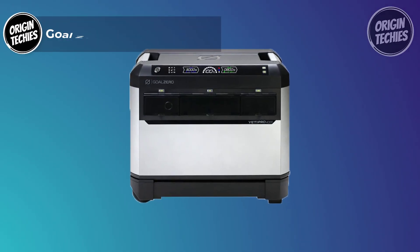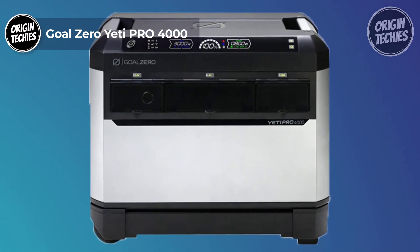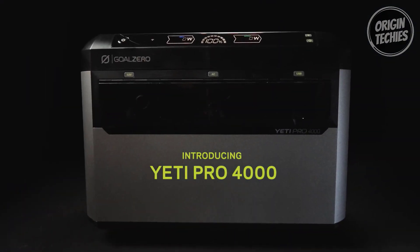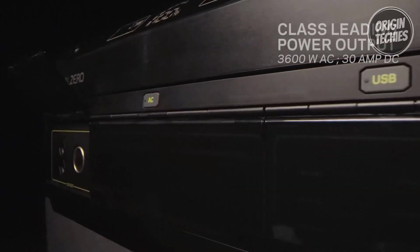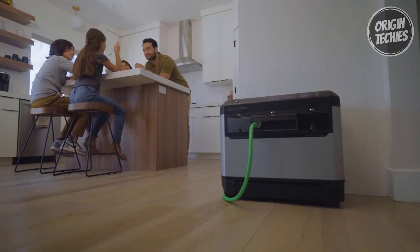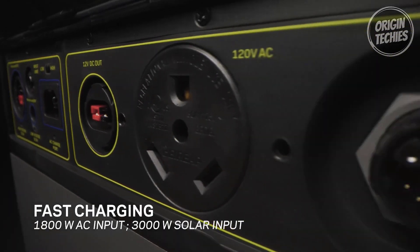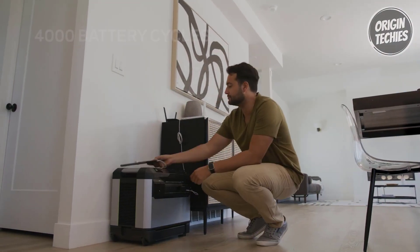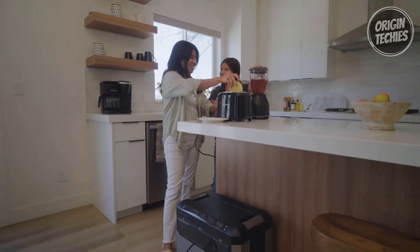The Goal Zero Yeti Pro 4000 is the pinnacle of portable power stations, delivering robust, reliable, and versatile energy solutions for $3,999.95. With a strong 3,600W output and a 7,200W surge capacity, this powerhouse effortlessly handles heavy-duty appliances, providing a remarkable 80% more power than its predecessors, excluding air conditioning.